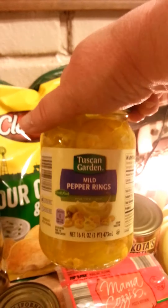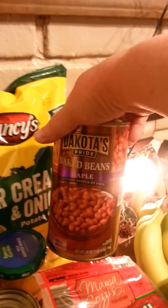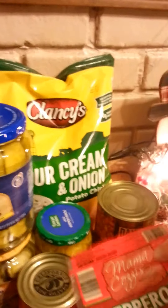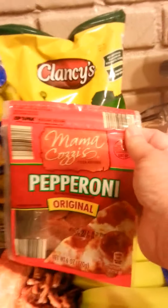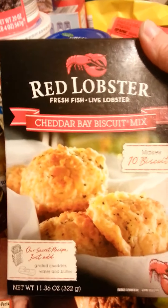Michael likes these mild pepper rings, so he got a jar of those. He got him some baked beans. We got a thing of pepperoni and two bunches of bananas. And we got some of these Red Lobster cheddar bay biscuit mix.